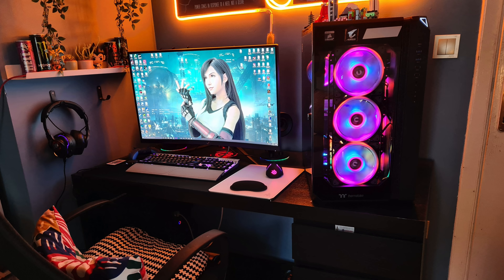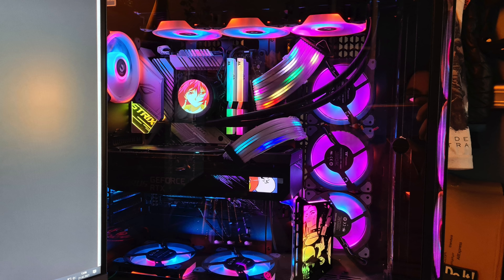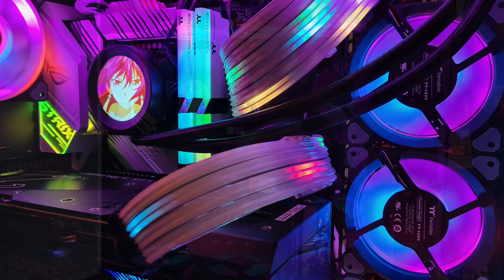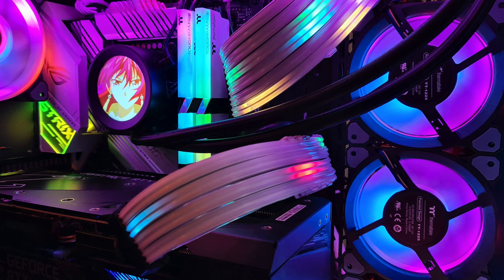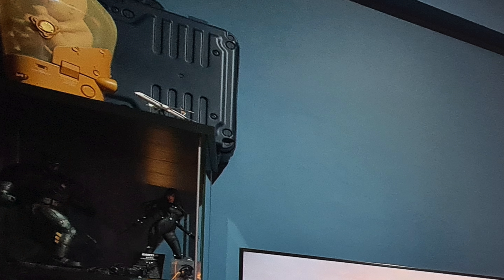Over to the PC inside the Thermaltake View 51 case: an Intel i5 10600 CPU with an NZXT Kraken Z73 AIO, 16 gigs of Thermaltake TOUGHRAM, on a ROG Strix Z490-A Gaming motherboard, and an Aorus RTX 3080 Master GPU. RGB fans, RGB cables — all of the RGB in the world. I wish we had more information on the entertainment space because he didn't provide any info on the TV at all. But he can get some PC gaming done at the desk, roll the chair around, and play some Spider-Man on that glorious massive TV.